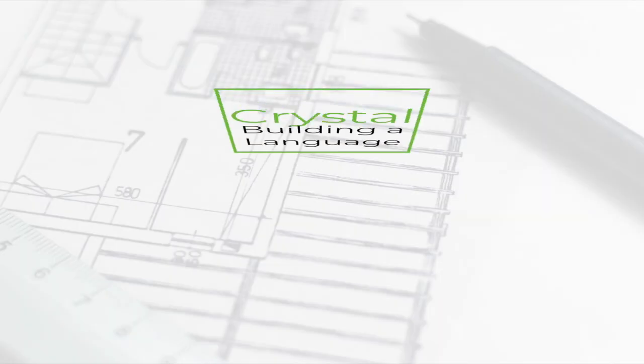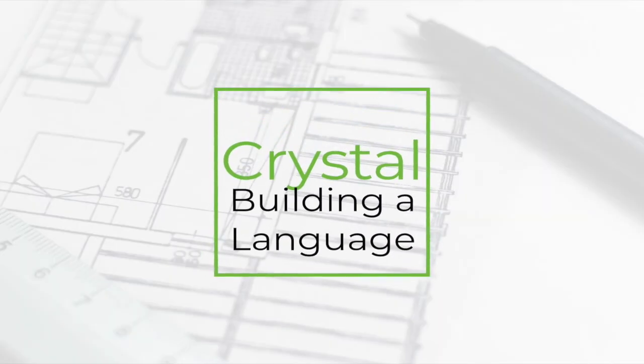Every programming language has a core, a reason for being. Recently, I got to talk to Nicholas at Manus Tech. He is the founder of Manus Tech, which is the home of the Crystal programming language. Together, we're going to walk you through exactly what makes Crystal interesting and special.